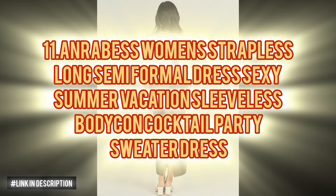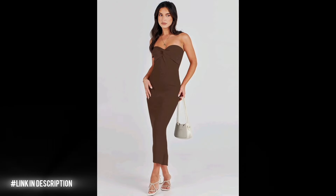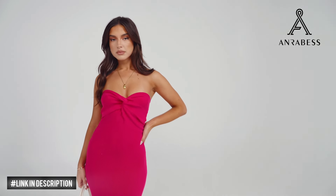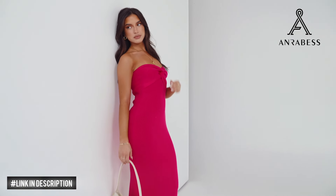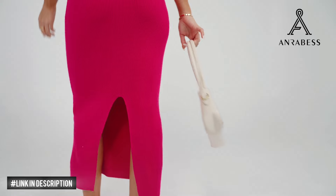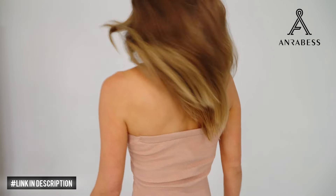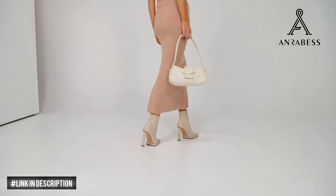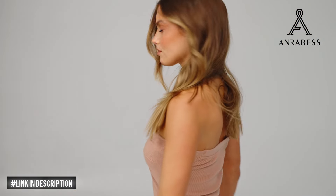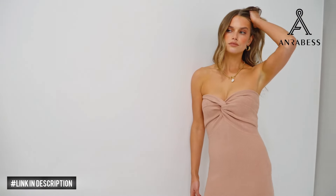Next, upgrade your wardrobe with the Anrabess Women's Strapless Long Semi Formal Dress, a chic and versatile addition perfect for summer vacations, cocktail parties or any semi-formal occasion. This sexy midi dress features a twist-knot front backless tube top design and sleeveless strapless silhouette, exuding effortless charm and style. Crafted from a blend of 50% viscose and 30% nylon, this dress offers a skin-friendly, soft and breathable feel. Note that the material may feel a bit heavy, making it unsuitable for shorter women or those with a short torso.